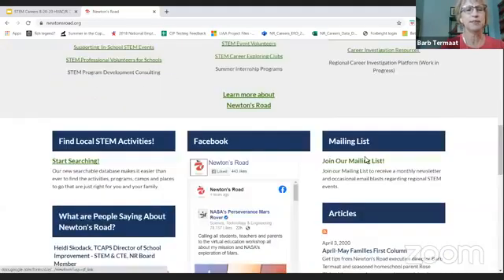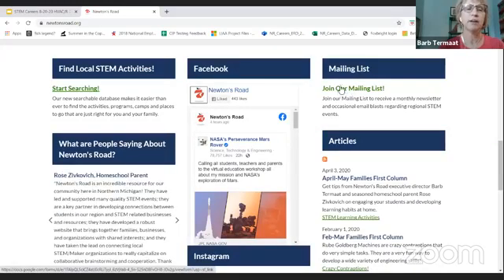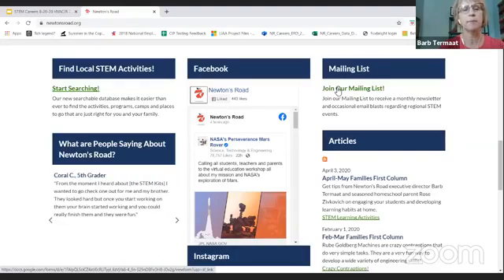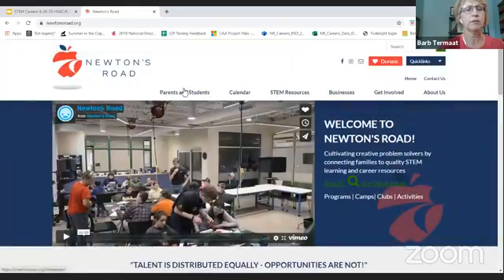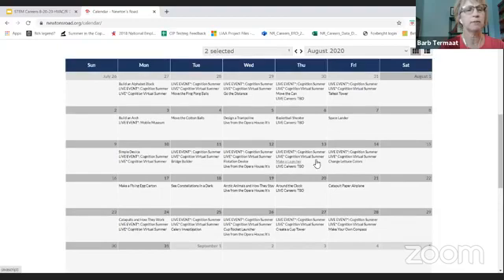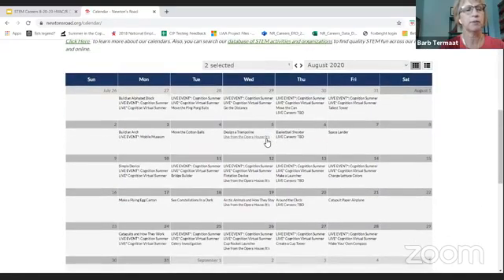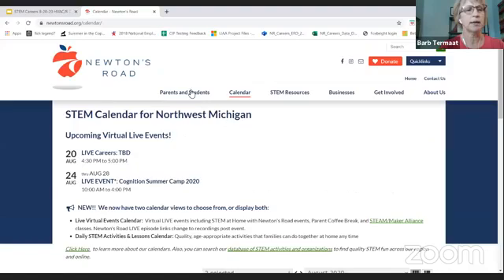As we scroll down our website, you'll see our mailing list. You will get all the notices around our and other people that are supporting STEM learning and career education around our region. This monthly newsletter will come out about mid-month every month. We also wanted to show you our calendar where you can see future events for STEM at Home and STEM Careers and other events. All of the information around STEM careers programming can be found on the STEM at Home page.